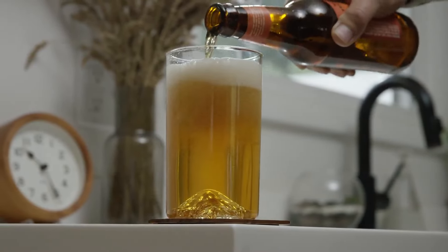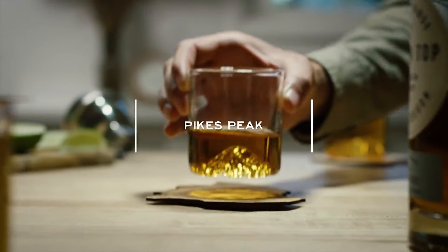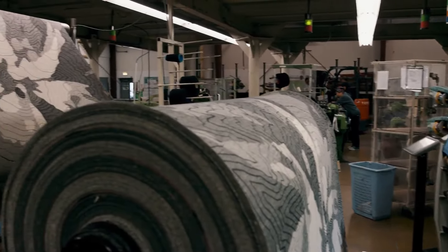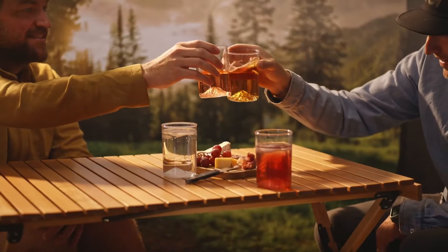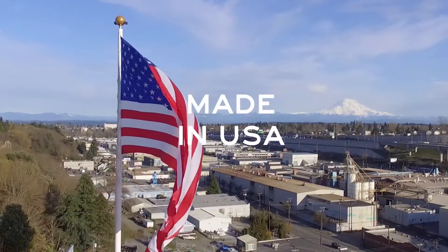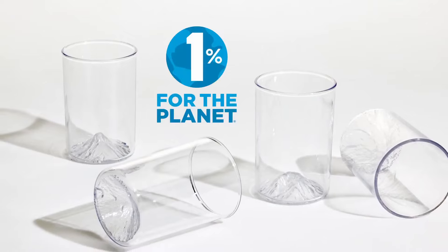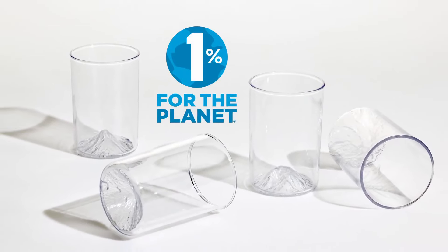Hey there, Matt and Nick from North Drinkware here. We're so excited to be back on Kickstarter, where we launched our brand and our first product, the Oregon Pint, in 2015. Since then we've been busy bringing new mountains to life from all over the world in hand-blown glass, coasters, blankets, and more. We're here today to expand our line with this new outdoor cup set. Like all of our products, these cups are made here in the USA, and each set gives back to the mountains through our partnership with 1% for the Planet.